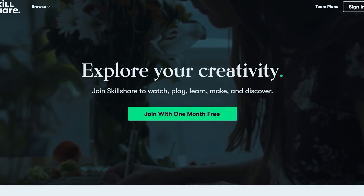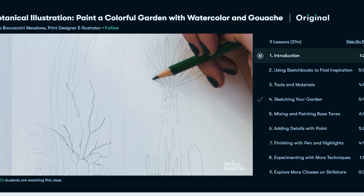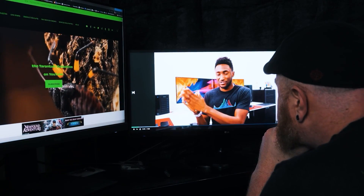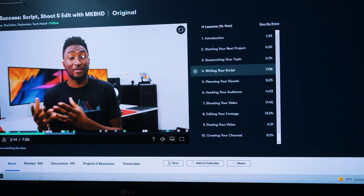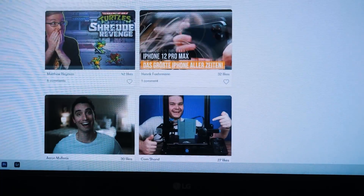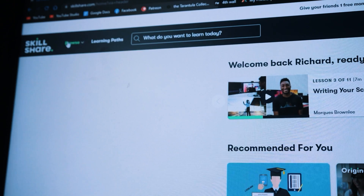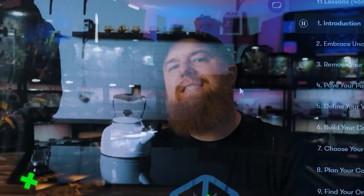I want to thank the sponsor of today's video, Skillshare. Skillshare is an online learning community with thousands of inspiring classes for anyone who loves learning and wants to explore their creativity — from photography and illustration to graphic design, creating videos for YouTube, and much more. I am currently taking a class by Marques Brownlee called YouTube Success: Script, Shoot and Edit with MKBHD, and it has taught me a lot about researching and writing scripts. It is ad-free and new classes are launched every week. The first 1000 people to use the link in my description box will get a one-month free trial of Skillshare. Thanks again, Skillshare, for sponsoring this video.